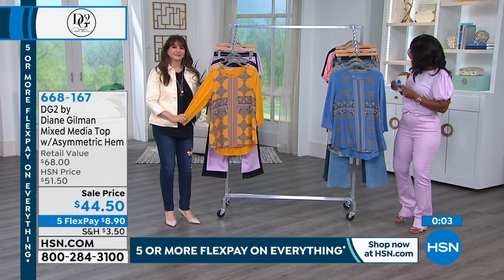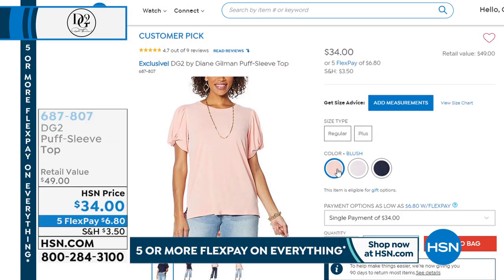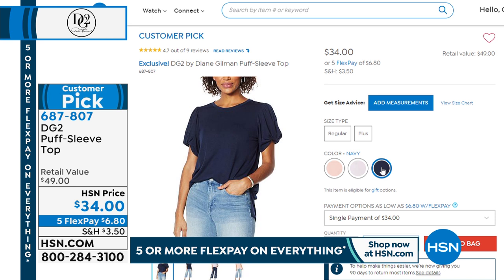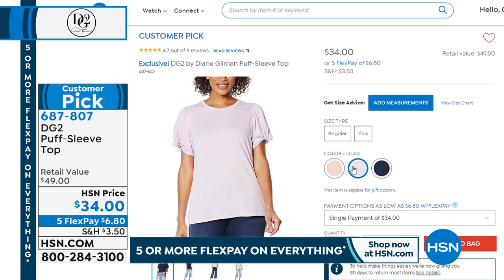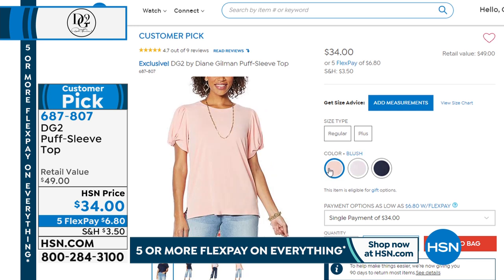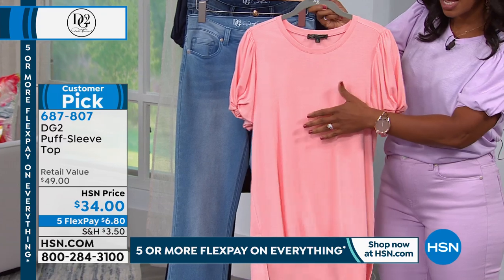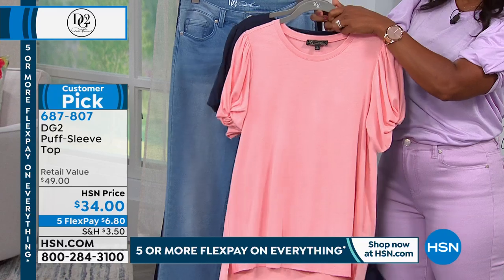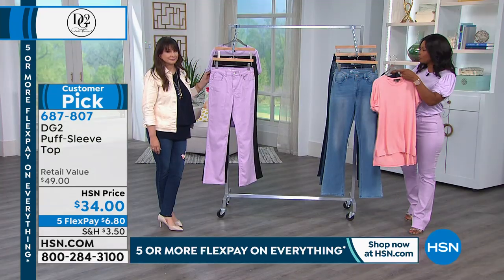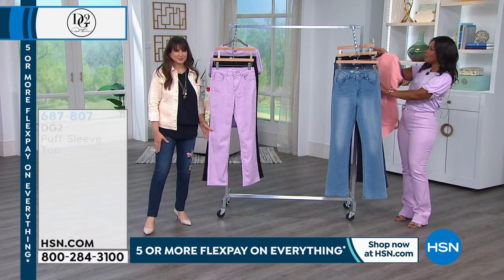Just a reminder about the puff sleeve top I'm wearing — it's getting very limited. It's on flex of $6.80 and it's a customer pick. In lilac, we've already lost the large and extra large — fewer than a hundred left. In navy, we've lost the extra large as well. In blush we're pretty good on all sizes. The blush has a little more depth to it than a typical light pink — let me show you the blush next to the lilac and the navy so you can see the difference.